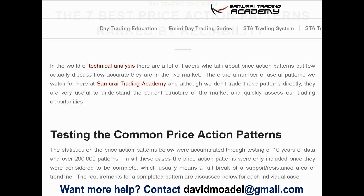The article tests out very common price action patterns that people use in stocks, options, commodities, cryptocurrencies, Forex, and so on. According to the article, the statistics on these price action patterns were accumulated through testing of 10 years of data and over 200,000 patterns. Even though this article is a few years old, it has some pretty robust data and research.